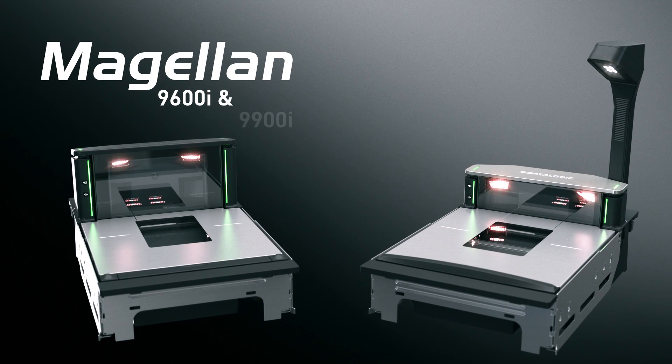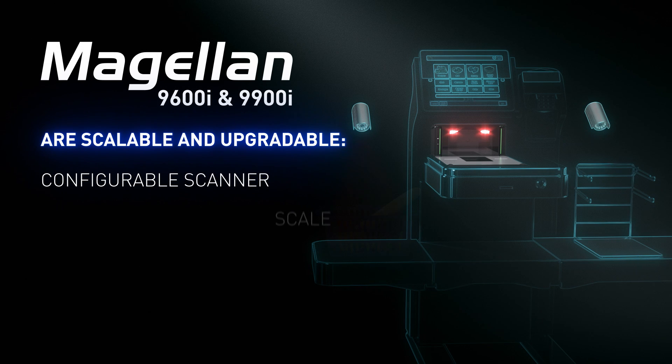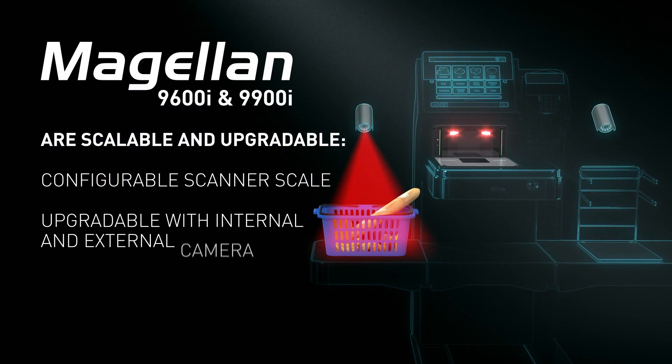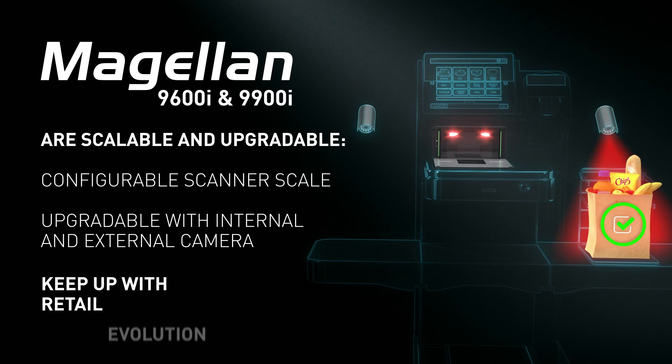Magellan 9600i and 9900i are scalable and upgradable — from a configurable scanner scale model up to a full version upgradable with internal and external camera systems. This is the only solution you need to keep up with retail evolution.